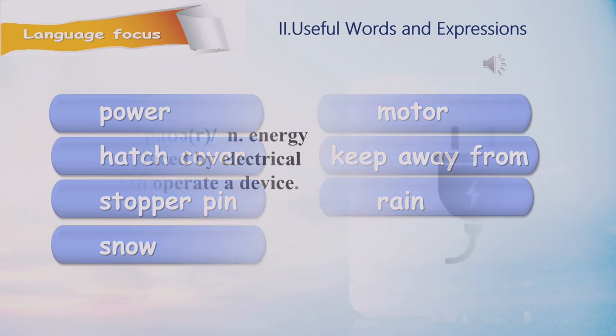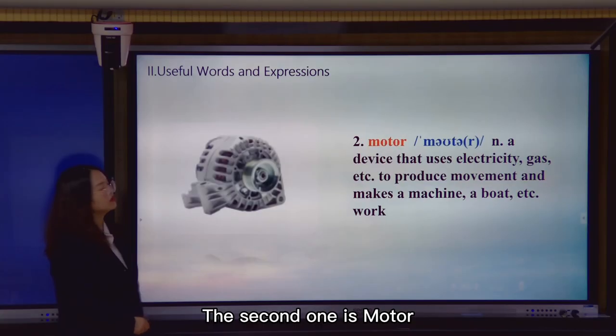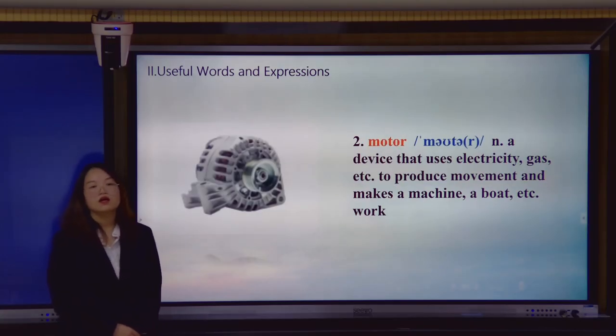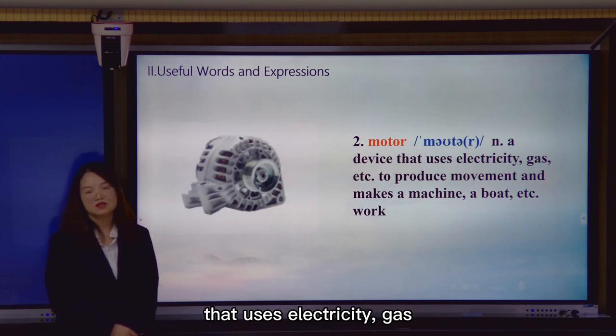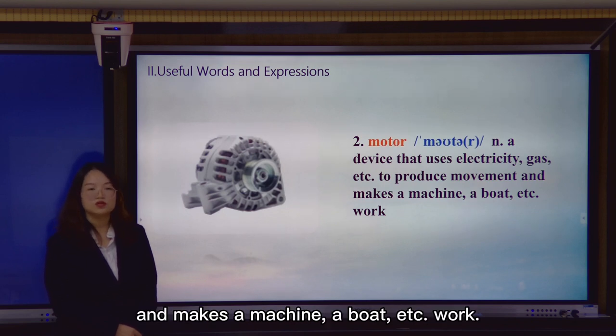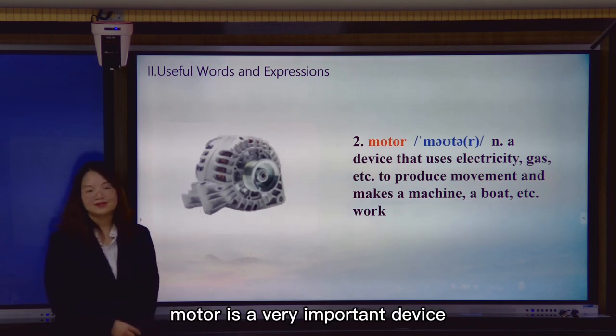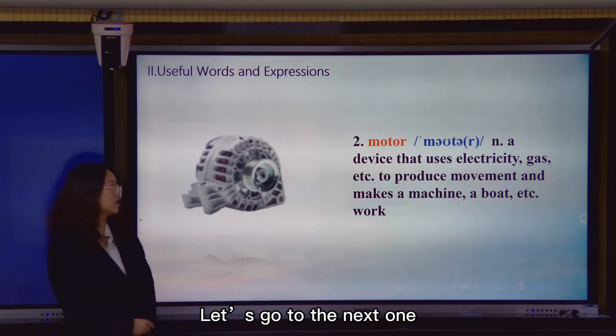Let us learn these words one by one. The first one is power. It is a noun. It means energy that is produced by electrical sources and used to operate a device. The second one is motor. It is a device that uses electricity, gas, and so on to produce movement and make a machine work. For engineers, motor is a very important device.